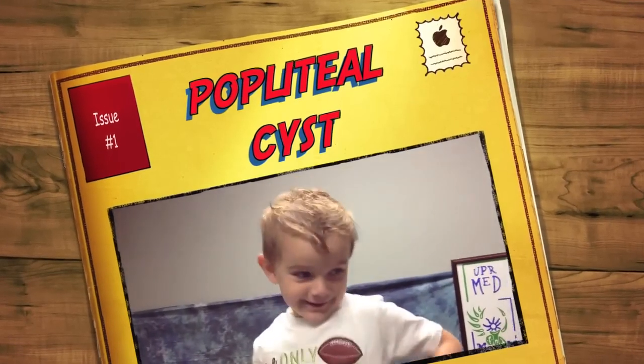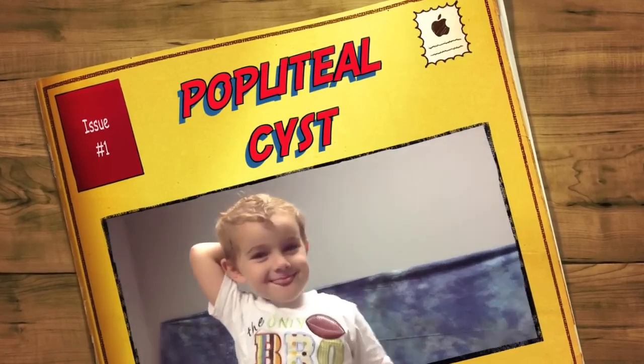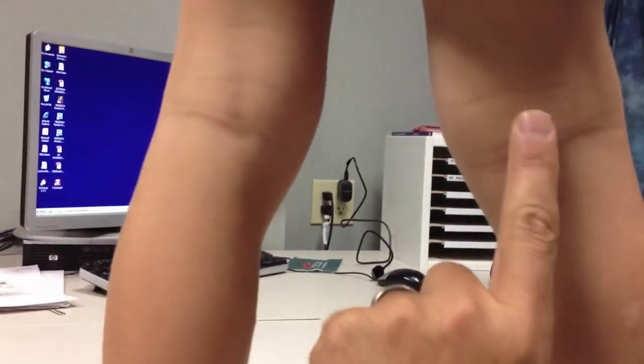This is my boy Antonio. Two days ago, my beautiful, precious wife was tickling him, and she found right here — you can see that little lump right there.